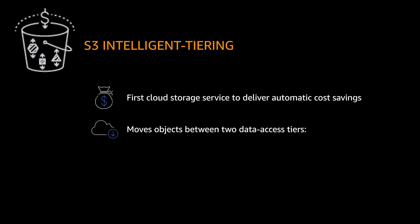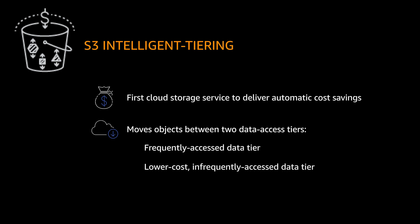The two access tiers within Amazon S3 Intelligent Tiering include a frequent access tier with the same price as S3 Standard, and a lower infrequent access tier with the same price as S3 Standard IA.